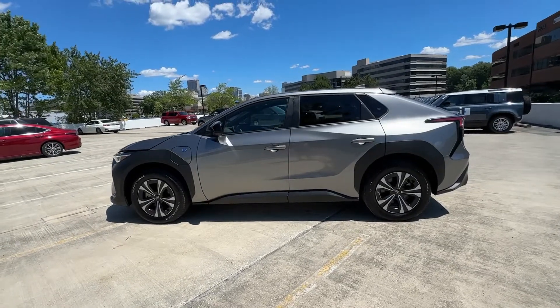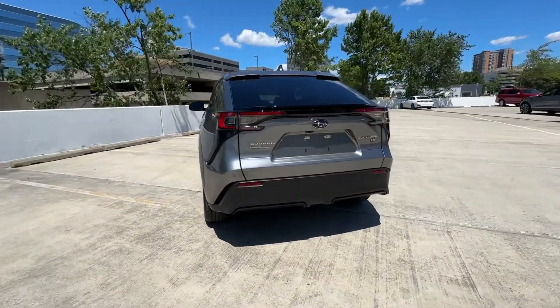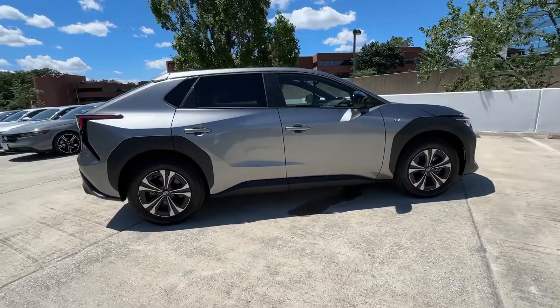This could be the car for you — the 2023 Subaru Solterra. This vehicle is an outstanding buy with fewer than 5,000 miles on the odometer. Take a closer look at this eco-friendly Subaru Solterra.